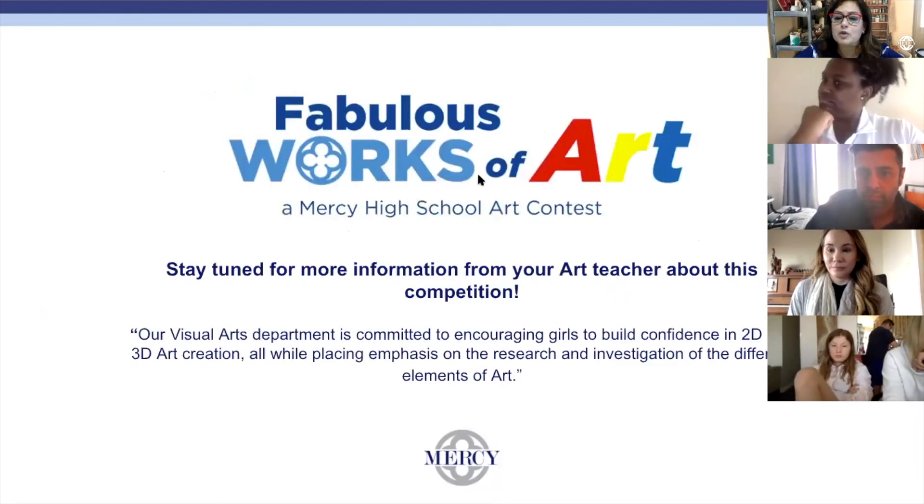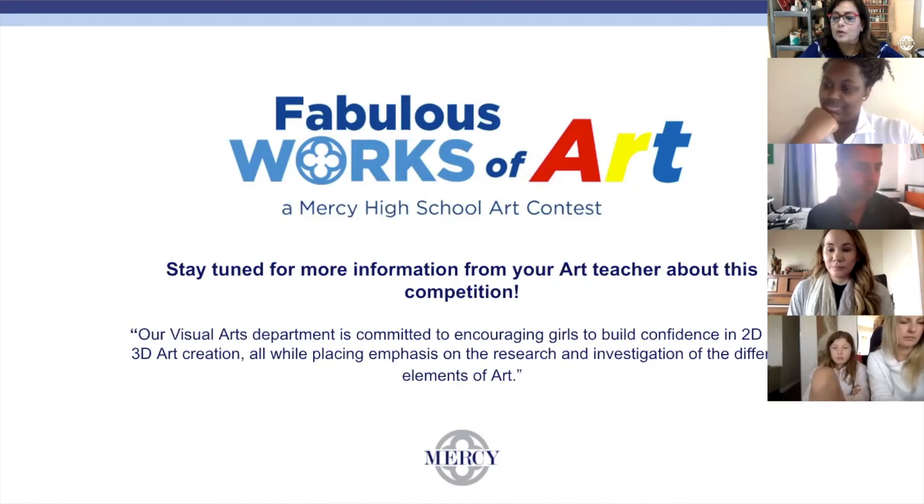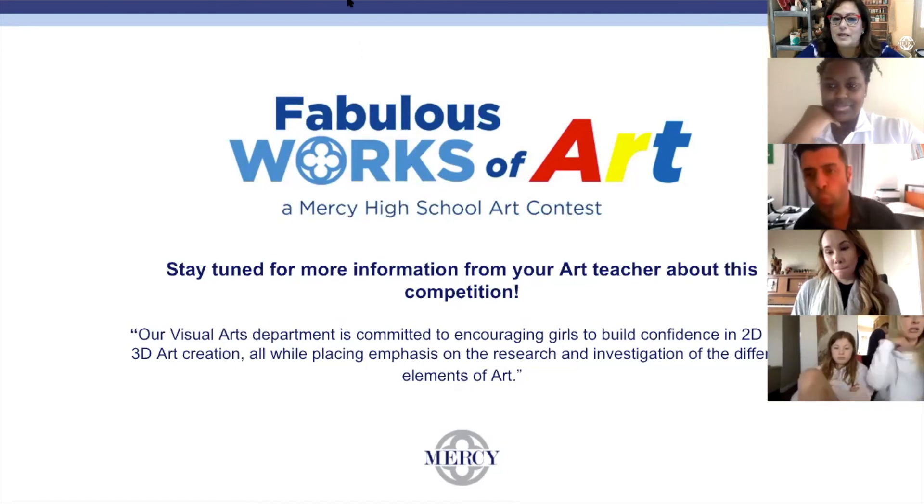Please make sure you keep an eye and ear on your art teacher about this middle school art competition. It is a 2D and 3D art competition that we usually host in the spring, so please save your artwork so you can present it in the competition for a chance to win a prize. Thank you so much for visiting us.